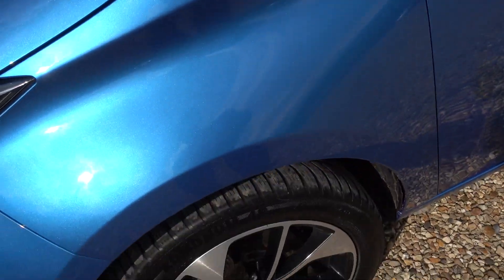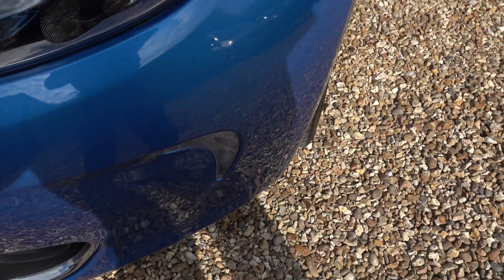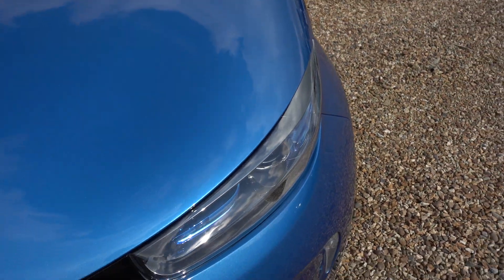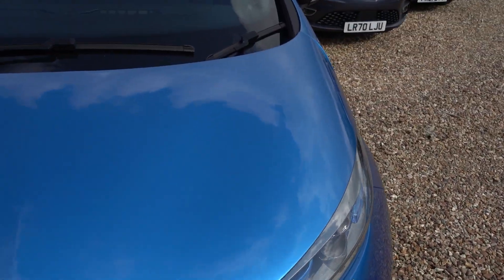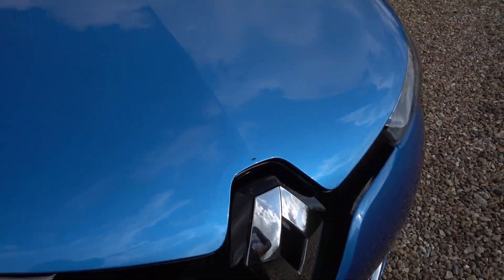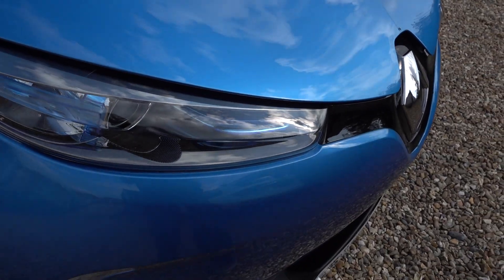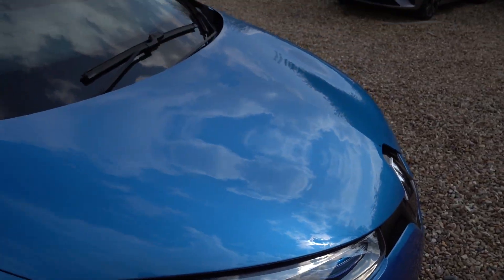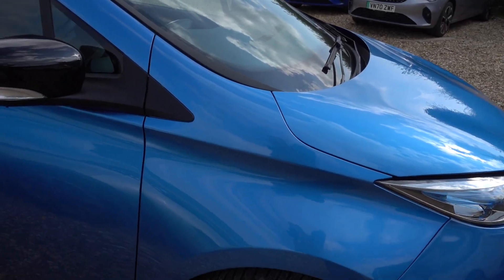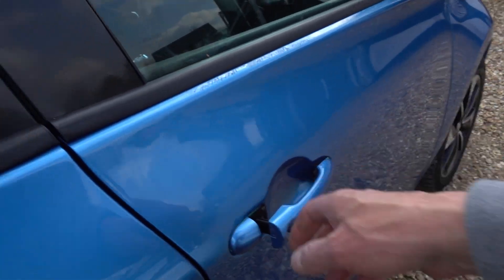I can't really see anything. There are some little glue marks on the car where I think it has had a little bit of body wrapping on it, but that's all cleaned off — can't really see a thing. There's nothing of any particular note there, and it's a lovely blue colour. Really nice condition car.